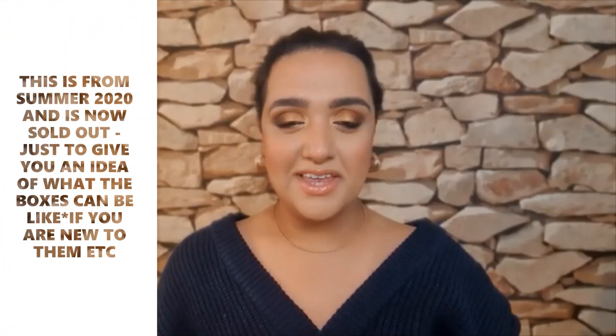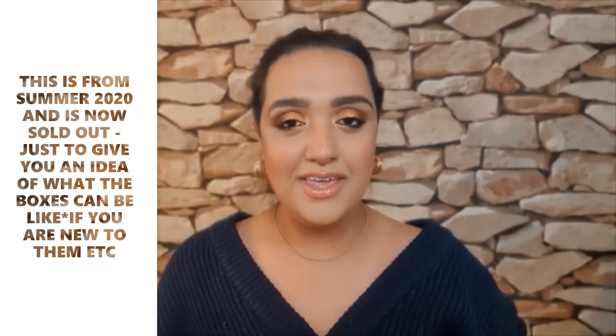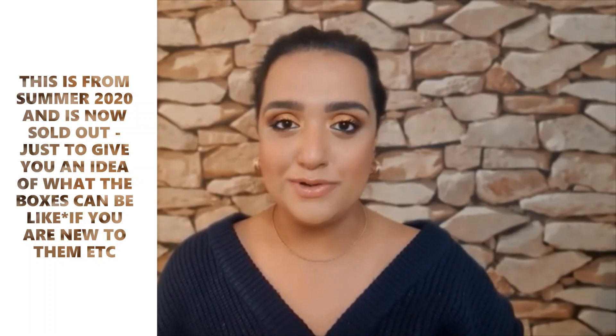Hey guys, welcome back to Makeup Skin. Thank you so much for dropping by. Today I have the Charlotte Tilbury Mega Summer Mystery Box for you.